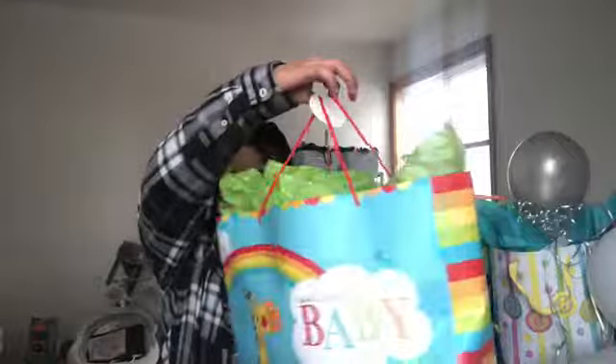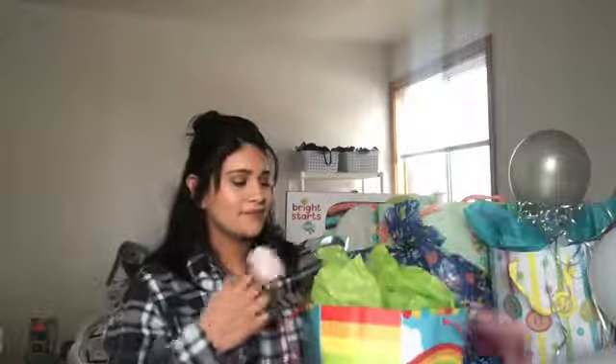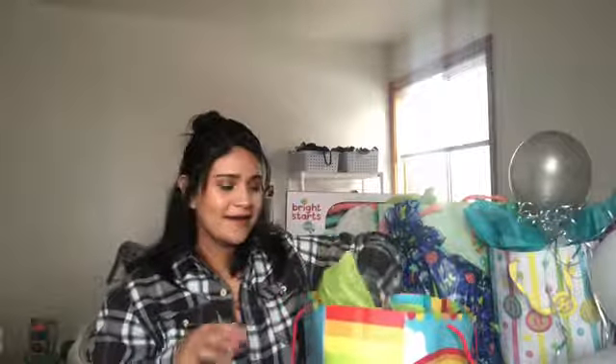Let's do another one on the floor. It says, like, 'welcome baby.' I think I got like three gifts that don't have a name on them, so I'm not really sure who gave them to me.